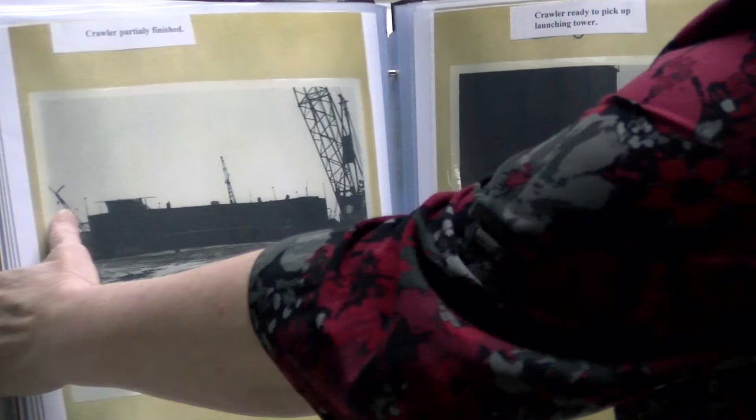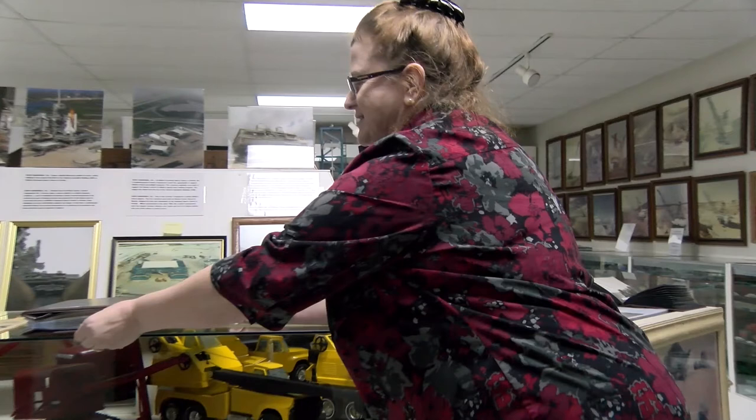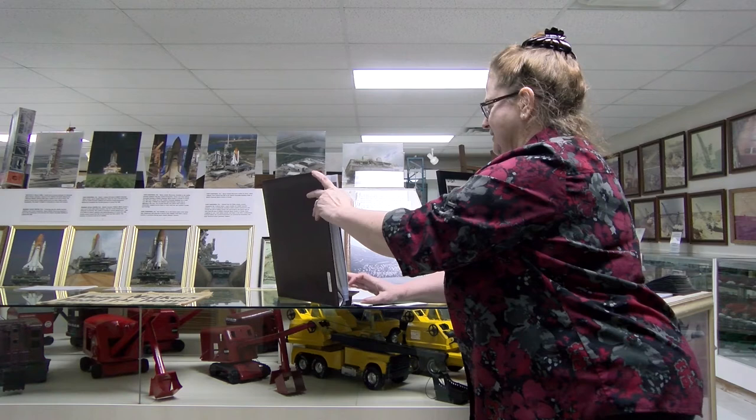Of course, you can't do much with a video field trip. But if you come to visit in person, you'll get to see all the treasures of the Huber Museum.